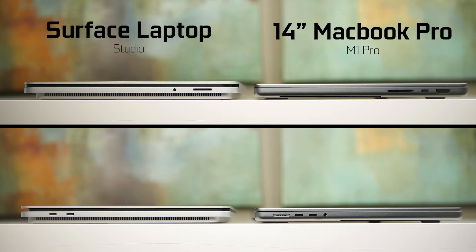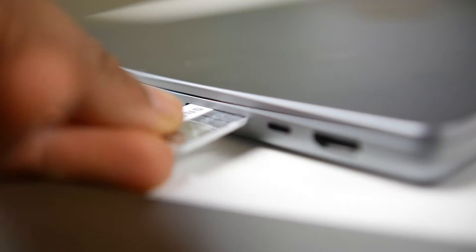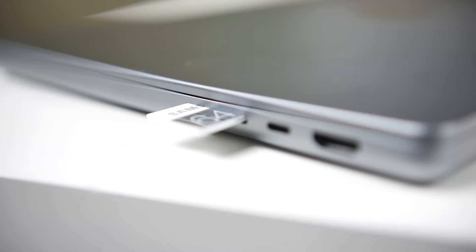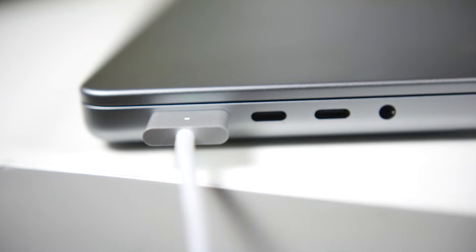On the new generation MacBook Pros, Apple addressed complaints about lack of ports. They've added a full-size HDMI connection, a full-size SD card reader, and three Thunderbolt 4 connections on both sides. There's also a 3.5mm headphone jack and a dedicated MagSafe charging connection, so you don't have to sacrifice a USB-C port to charge your laptop.